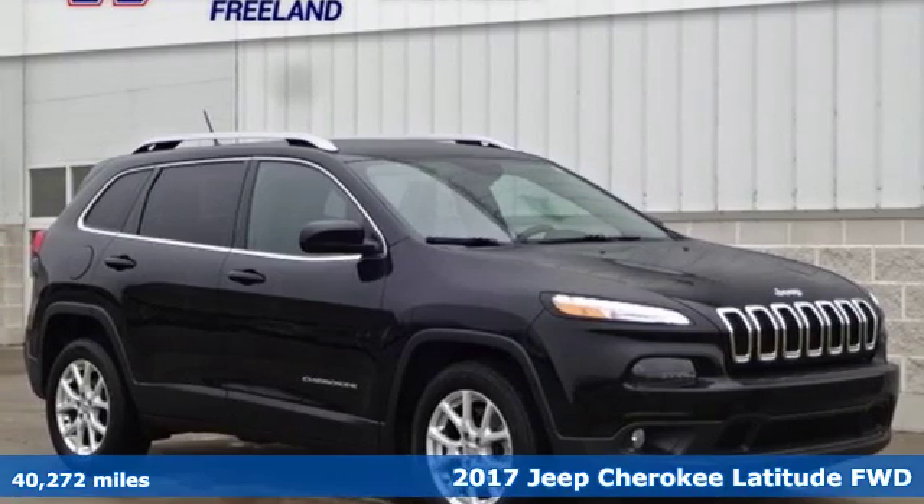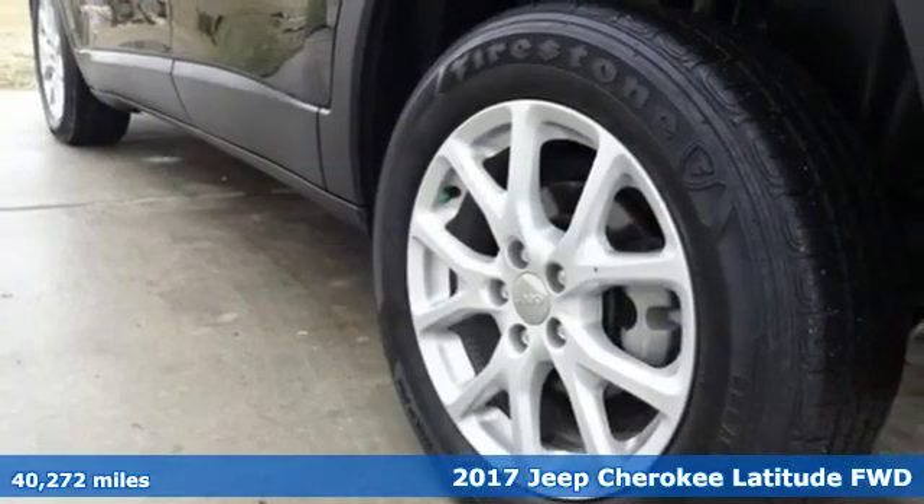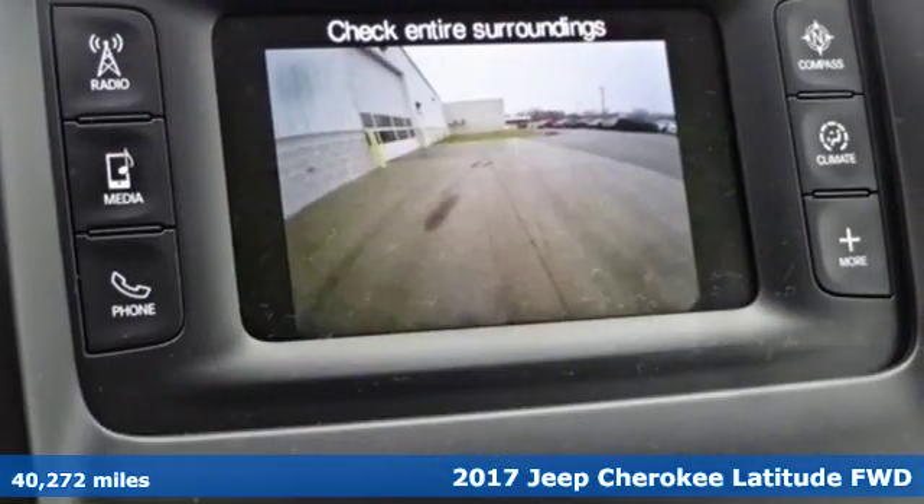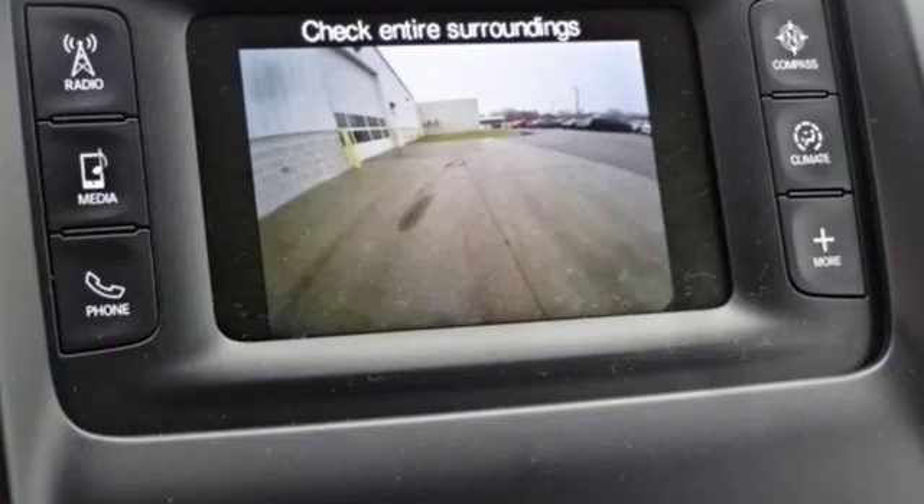It's a 2017 Jeep Cherokee. From rough trails to downtown nightlife, this Jeep Cherokee handles it all with the perfect combination of grit and grace.